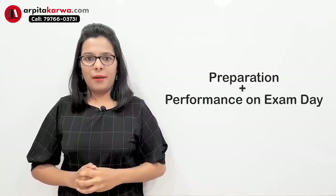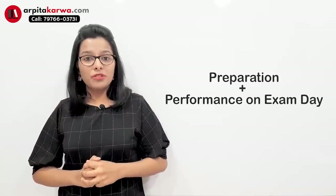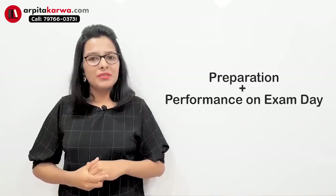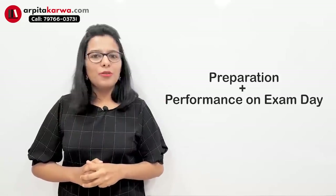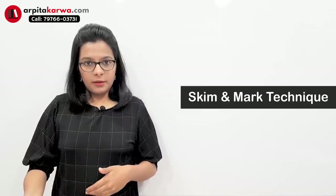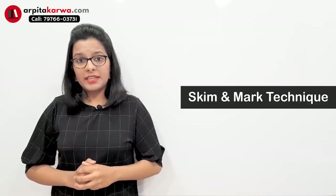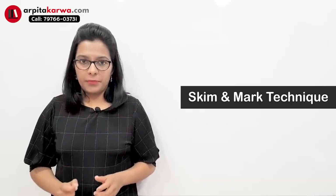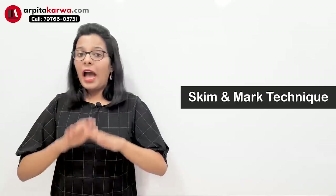In this video I'm going to talk about a really powerful technique which you can use on the day of the UGC NET exam. I'm pretty sure that using this technique you are going to get the best results and outshine on the day of the exam. The technique I'd like to talk about is the Skim and Mark technique. It is a very scientific technique which tells you how to solve a question paper — by using it you can develop a pattern of solving the paper.